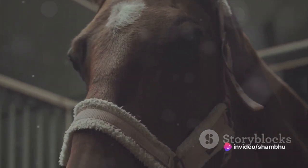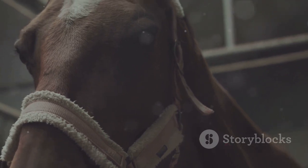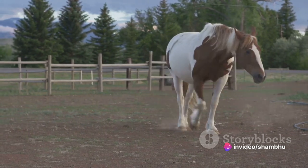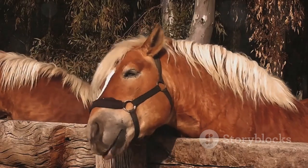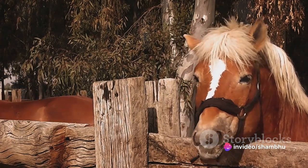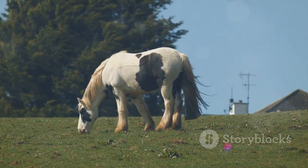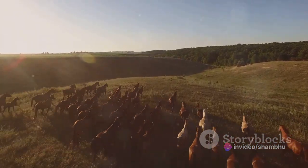Finally, let's talk about the Clydesdale. This breed originates from Scotland and is easily recognisable due to its large size and feathering on their lower legs. Unlike the Arabian and Thoroughbred, the Clydesdale is a draft horse, known for its immense power and calm demeanour. They were historically used for farm work, pulling heavy loads with ease. Today, Clydesdales are often seen in parades and commercials, showcasing their strength and majestic presence. From the swift Arabian to the powerful Clydesdale, each breed offers a unique glimpse into the diverse world of horses, and it's fascinating to see how these breeds continue to evolve and adapt, playing various roles in our modern world.